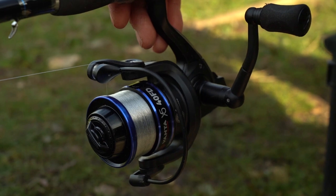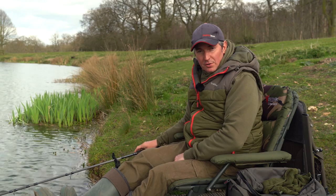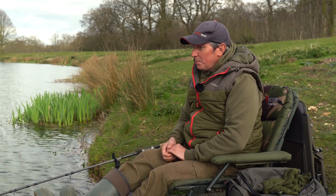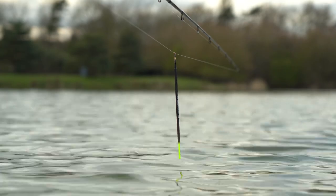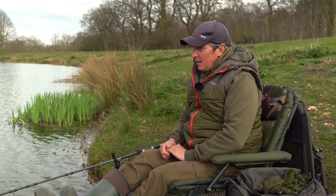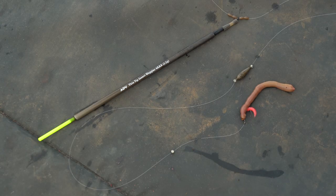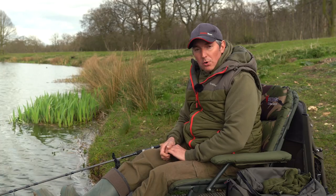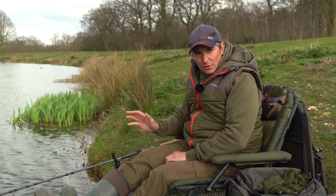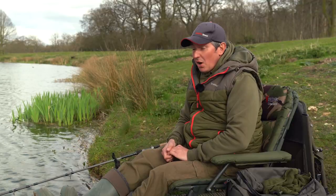Coupled with that I've got an Advanta X5 fixed spool reel — the smaller model, which balances up nicely on this rod. Loaded on that reel is four-pound line. On the business end, keeping it super simple, I've got a nice big waggler — either a four or five AA — held on the line with rubber float stops. Rather than nipping loads of split shot on the line, I prefer to use an olivette, which sits a lot neater. Beneath the olivette is one little dropper shot that sits on the bottom, and I've got a size eight hook with either a prawn or a lobworm on. I like to fish it slightly over depth — maybe six inches — so it's just laying on the bottom. Then I keep spraying red maggots around the float along with the odd bit of chopped worm.